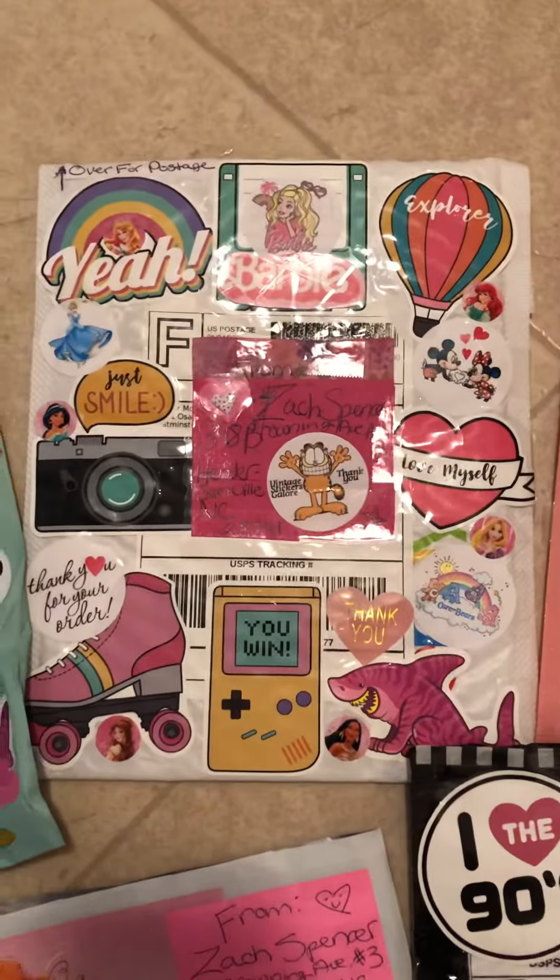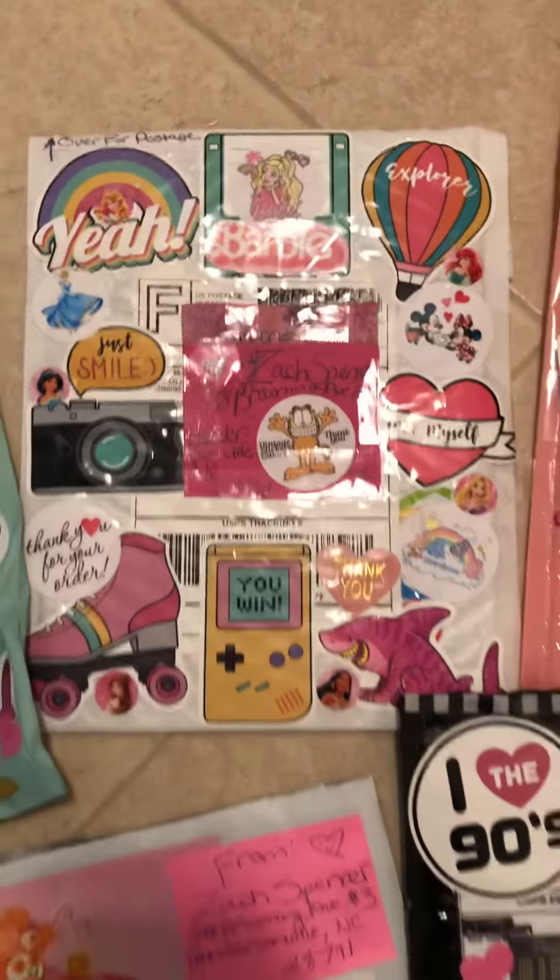This one is just like a whatever one, just like a mishmash of different things.